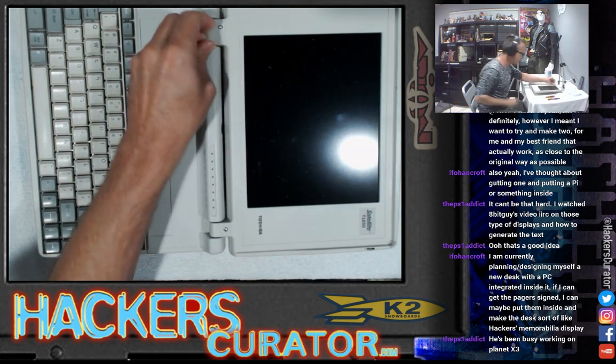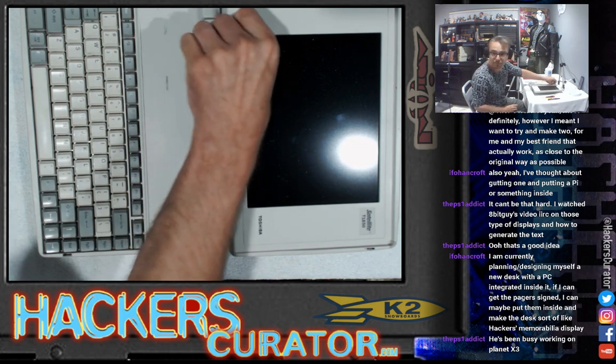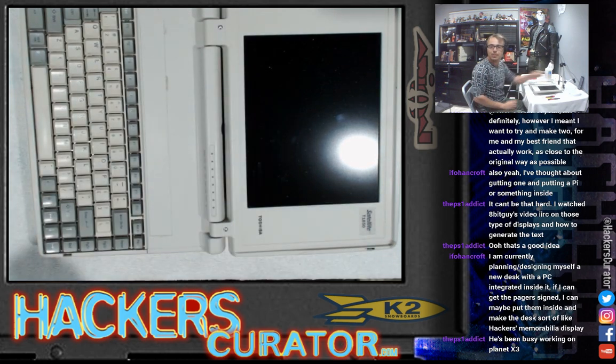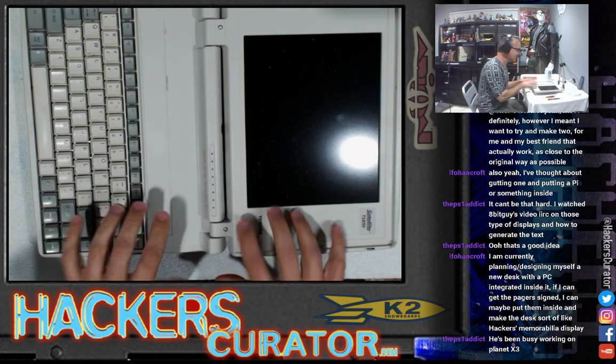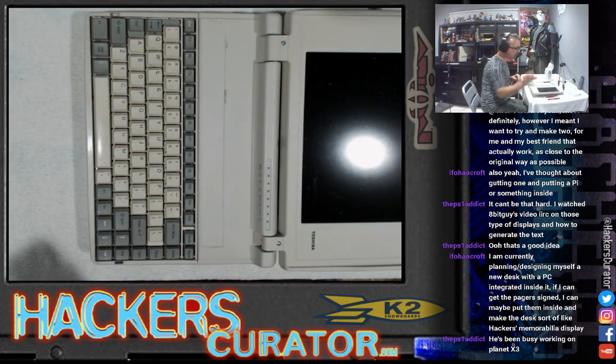I'm not going to waste too much time pulling this sticker stuff off of here. A new desk with a PC integrated inside of it — is it going to have like an orange perspex or plexiglass keyboard and make sounds like the plague? Cause that would be awesome. I would pay to see that.